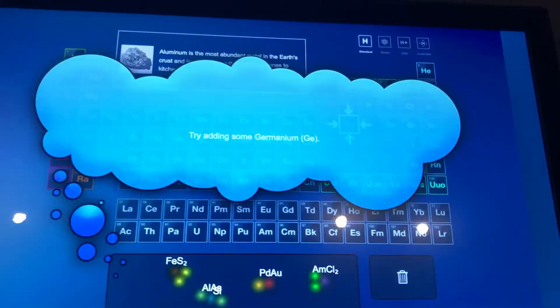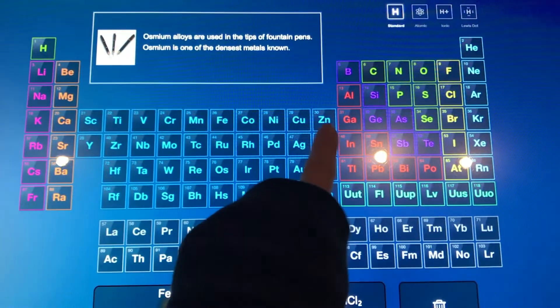Another really cool exhibit was their periodic table interactive game. They gave you clues and you had to guess the element.